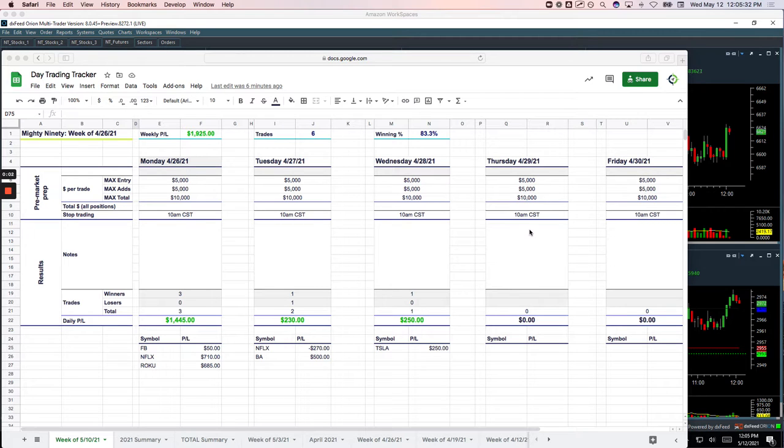Hey everyone, welcome to today's Day Trading Recap for Wednesday, May 12th. Hope everybody's having a good day in this market sell-off. I had my best day trading day of the year — going back as far as I can remember, I really can't remember having a one-day profit as good as today: plus $4,057 on the day.